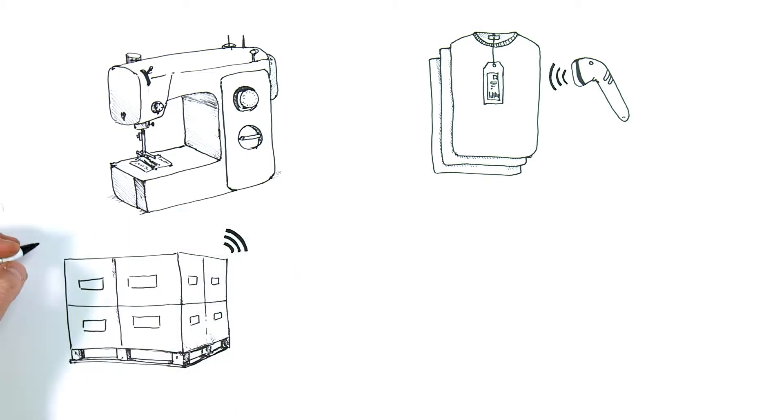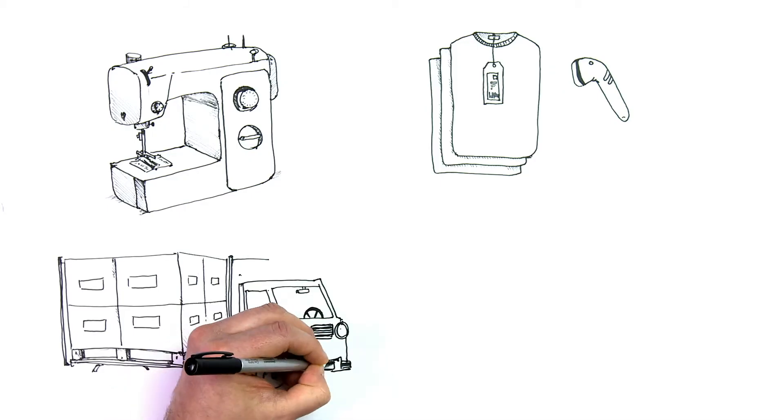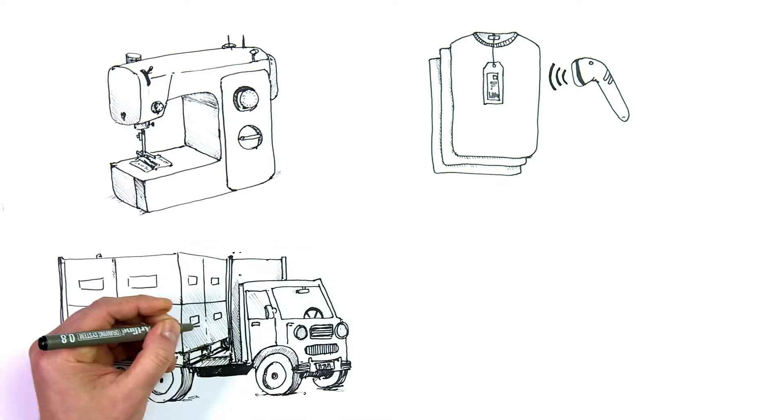In Trimco Group, we offer various RFID tag solutions for stickers, variable data tags, and care and content labels, providing countless benefits from manufacturing to distribution to retail.